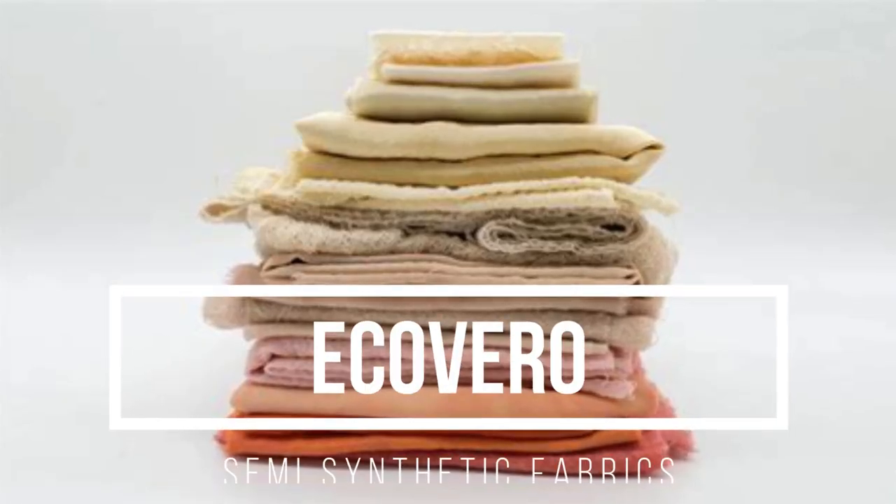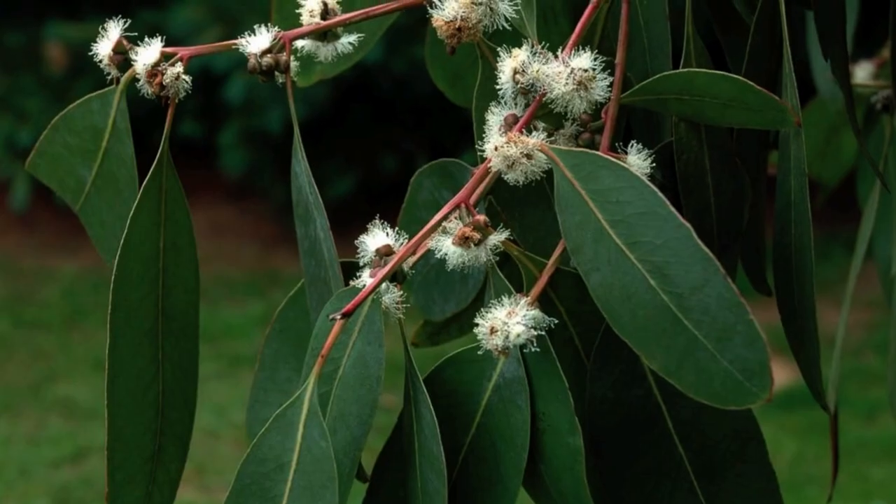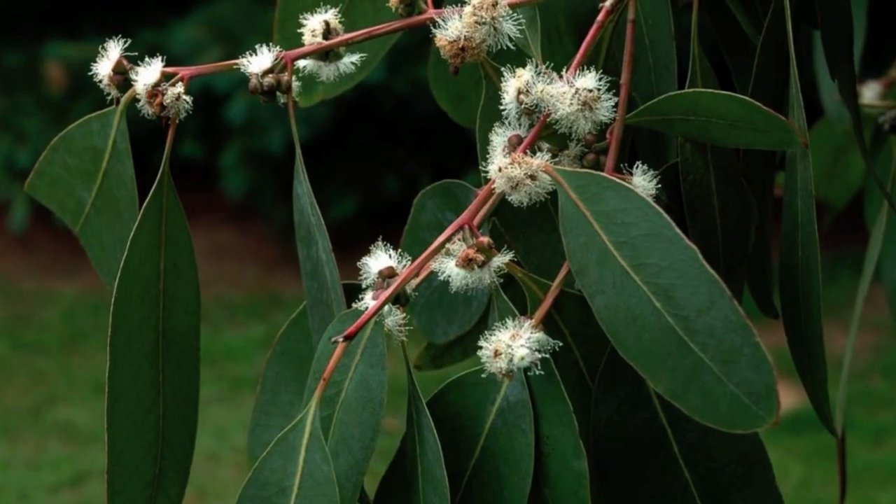Ecovero is the next fabric. It is made from sustainably sourced wood pulp, usually from trees like eucalyptus, beech, and pine. The cellulose fibers needed to produce the yarn are extracted using a closed-loop production system that reduces the use of water and chemicals, and it creates an extremely smooth and soft fabric.